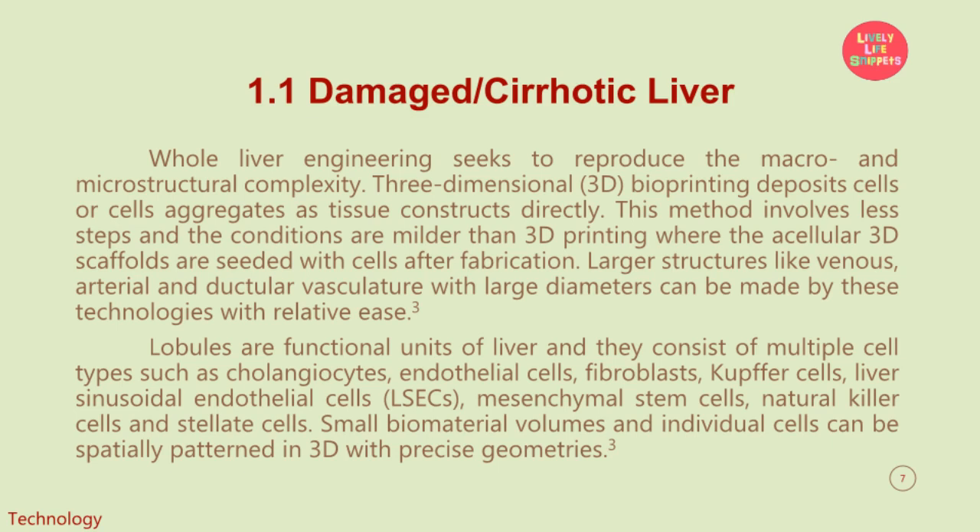This method involves fewer steps and the conditions are milder than 3D printing where acellular 3D scaffolds are seeded with cells after fabrication. Larger structures like venous, arterial, and ductular vasculature with large diameters can be made by these technologies with relative ease. Lobules are functional units of the liver and they consist of multiple cell types such as cholangiocytes, endothelial cells, fibroblasts, Kupffer cells, liver sinusoidal endothelial cells (LSECs), mesenchymal stem cells, natural killer cells, and stellate cells.